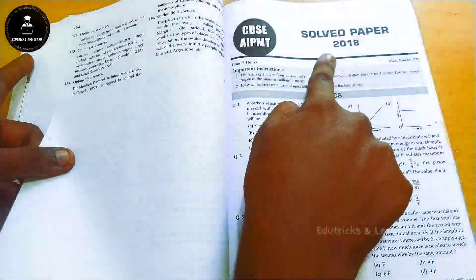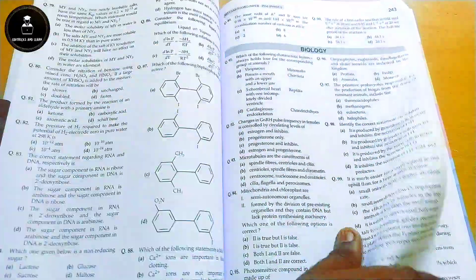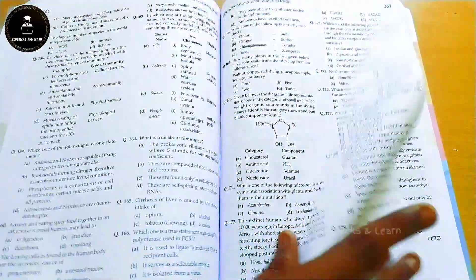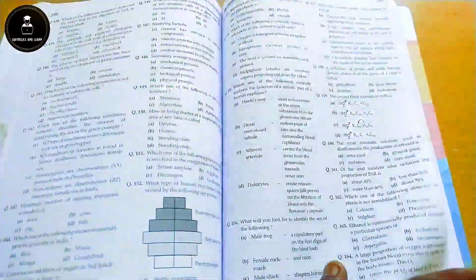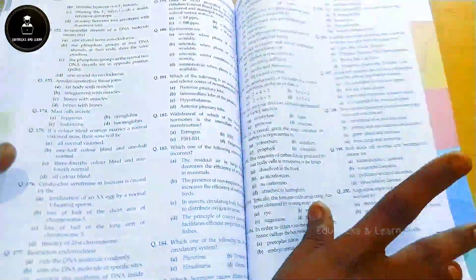All NEET toppers suggest following previous year questions for the NEET examination because previous year questions are the building blocks of the next year's paper. If you can analyze and understand how previous year questions were asked and how they framed the questions, you can predict how the next year's paper will be framed. For that main purpose, all NEET aspirants are suggested to follow previous year questions, and this book is the best resource for Physics, Chemistry, and Biology in a single volume.